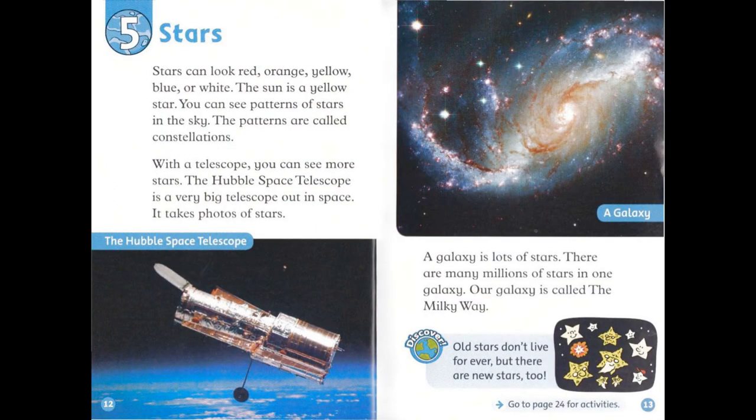Chapter 5: Stars. Stars can look red, orange, yellow, blue, or white. The sun is a yellow star. You can see patterns of stars in the sky — the patterns are called constellations. With a telescope, you can see more stars. The Hubble Space Telescope is a very big telescope out in space. It takes photos of stars. A galaxy is lots of stars. There are many millions of stars in one galaxy. Our galaxy is called the Milky Way.